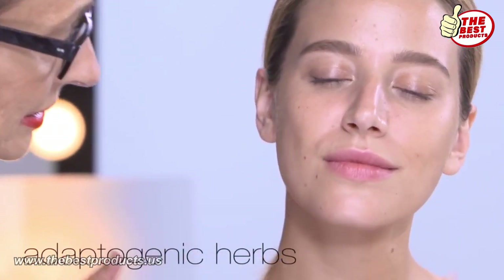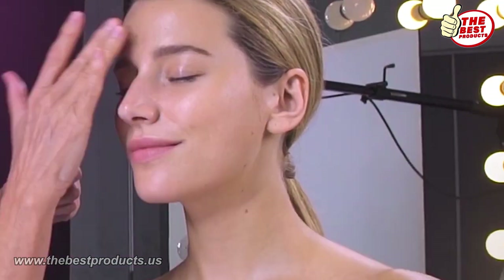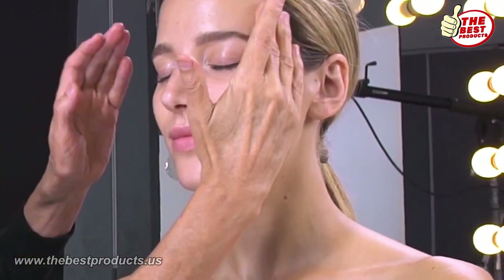These herbs balance the skin. It also works very, very well in the evening as a treatment oil.